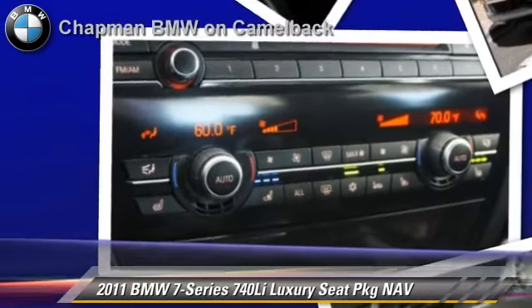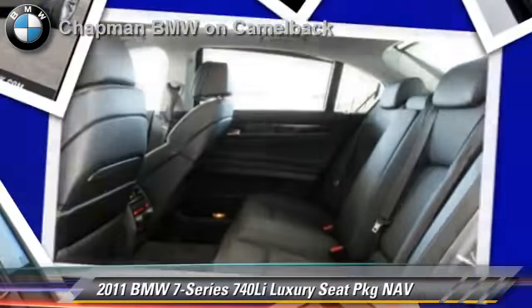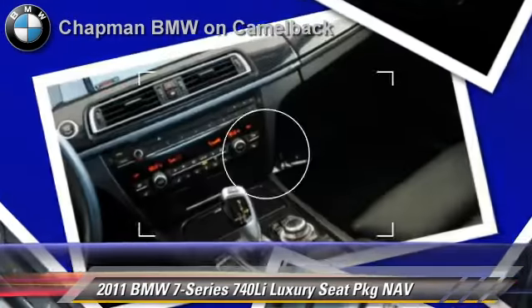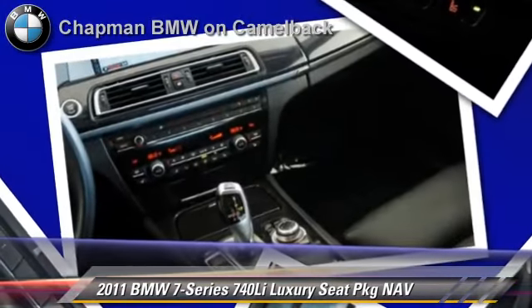Comfort and convenience features include navigation system, Bluetooth wireless, and backup camera. Give us a call to schedule your test drive today.